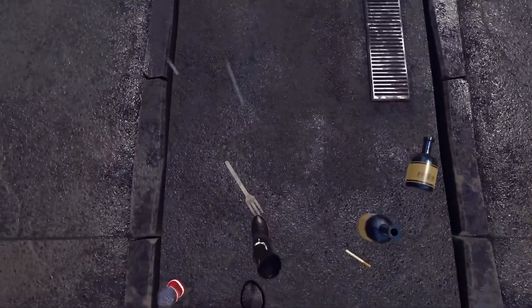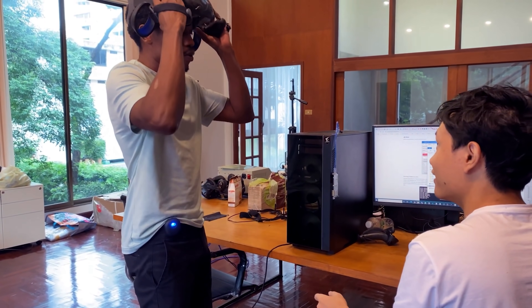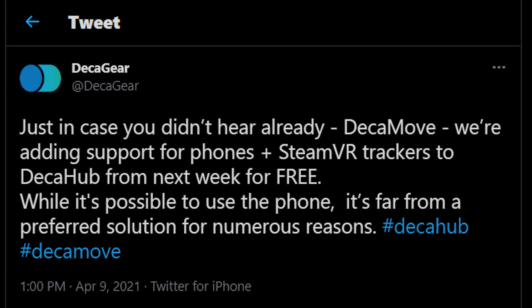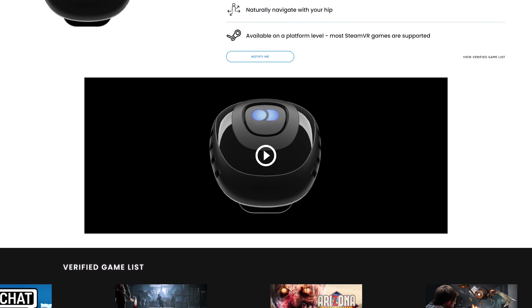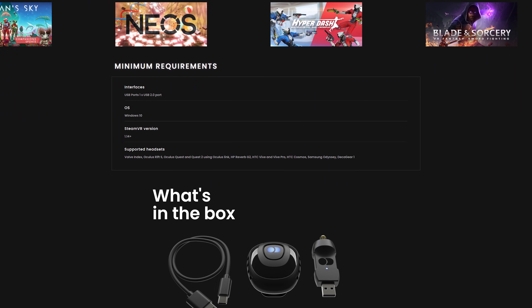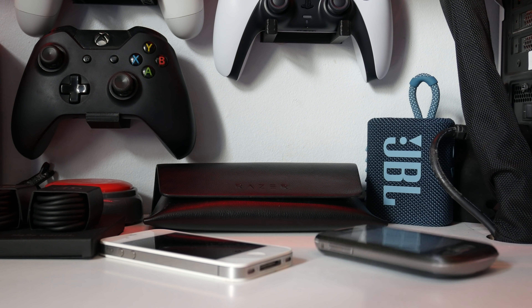Talking about cool things — the Dekamove, the little thing you snap onto your hips that allows you to completely redesign movement in virtual reality. There have been thoughts going around, especially in the VC on our Discord server, about adding Dekamove support to phones — basically allowing you to use your phone as a Dekamove. Well, Dekamove have now officially announced that they will allow support for mobile phones and SteamVR trackers as Dekamove. While it isn't the ideal solution, they are going to allow it, and a huge thank you to Dekamove for being consumer-friendly.